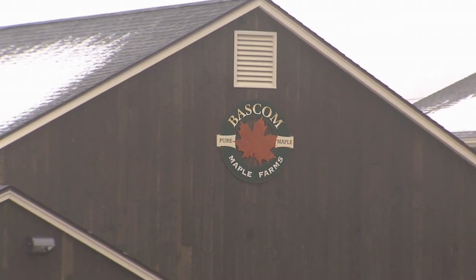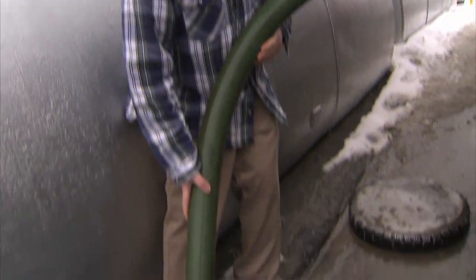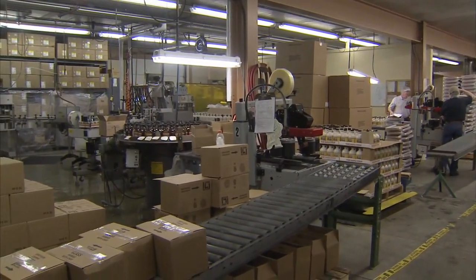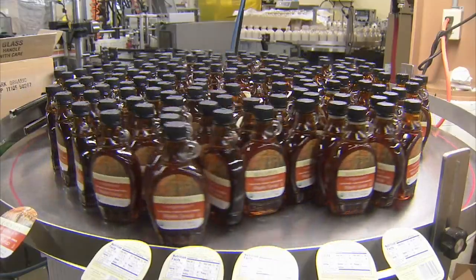Just across the Vermont border in New Hampshire, syrup runs in the family for Bruce Bascom as well. My great-grandfather moved to part of this property in 1853. He was tapping maybe 500 trees, probably in wooden buckets. But times have changed, and maple means money. Bascom Maple Farms is one of the biggest producers of maple syrup in the world.